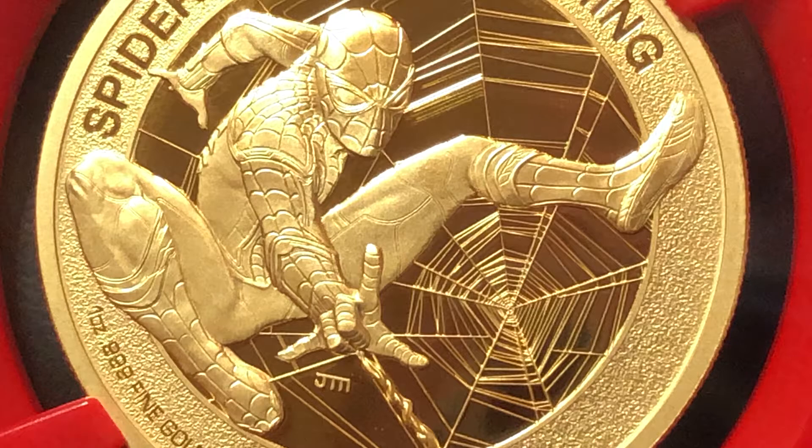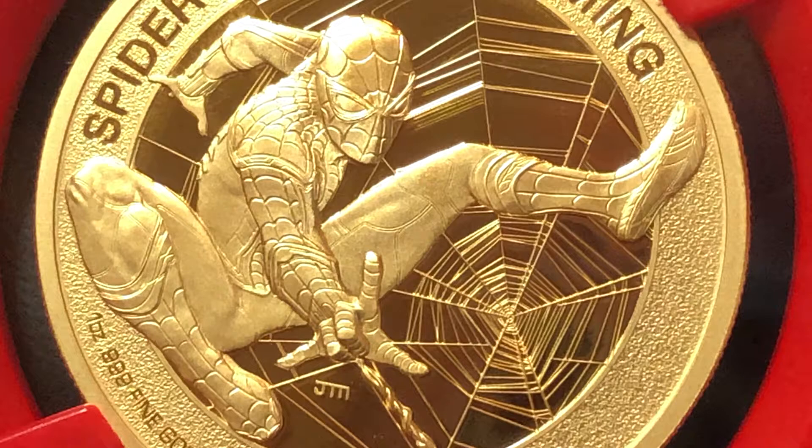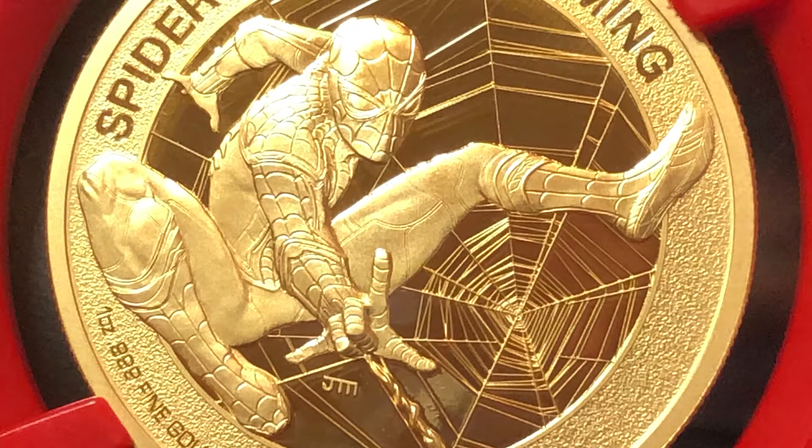One Ounce Gold Spider-Man 2017. This coin was released along with the Spider-Man movie called Homecoming, and it features a design by the most famous engraver in the world in the field of numismatics, John Mercanti. He's Chief Engraver at the U.S. Mint — that's the highest staff position — and he designed this particular image of Spider-Man that you're looking at.